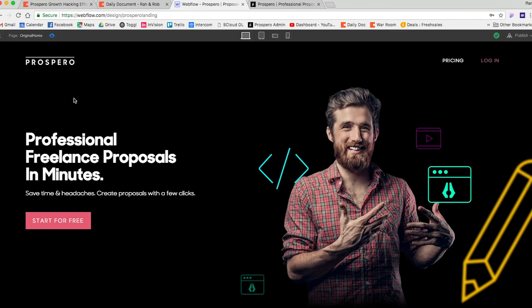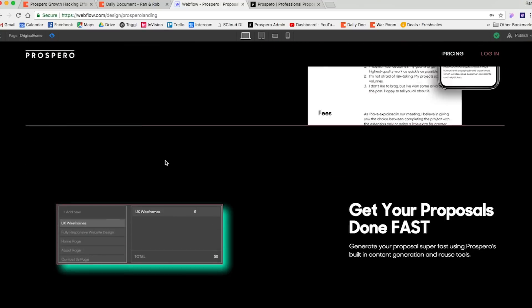Hey everyone, what's up. This morning I've updated Prospero's landing page in order to try to improve its conversion rate, and I wanted to share with you the process, how I did this, why I did this, and what I'm trying to achieve. So let's go straight into it — this is our landing page.